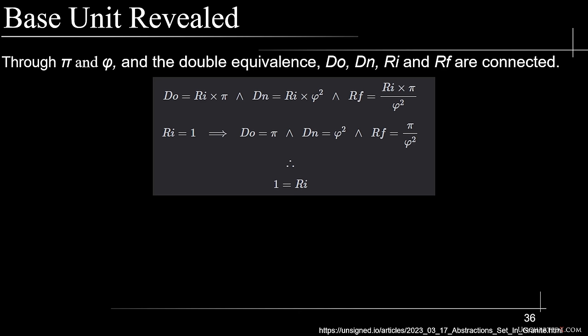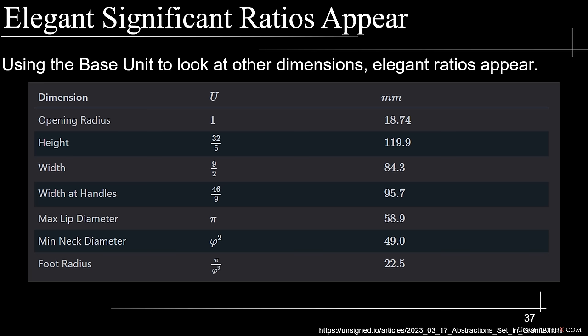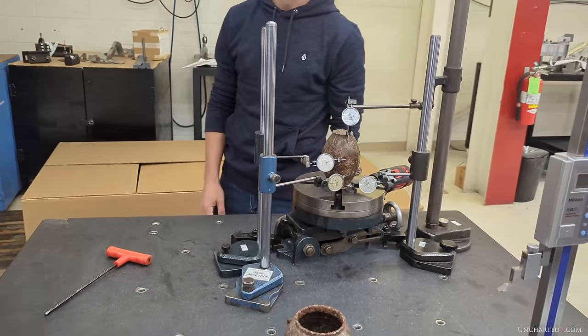This base unit is a very interesting number — around 18.739 millimetres. This just so happens to be the same length, within two microns, as the wavelength of a 16 gigahertz electromagnetic wave travelling in a vacuum. You get the same number by a simple division of the speed of light: the speed of light in a vacuum divided by 16 gigahertz equals 18.73 millimetres. Using this base unit of one, the elegant significant ratios become clear: the lip diameter is pi base units, the neck diameter is phi-squared base units, the foot radius is pi over phi-squared base units. It's simply mind-blowing and very elegant — all encoded into the dimensions of this artifact wrought in stone thousands and thousands of years ago.